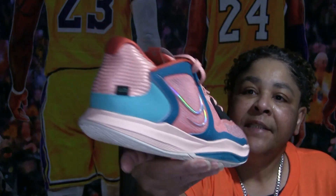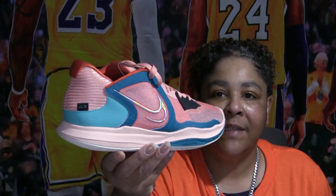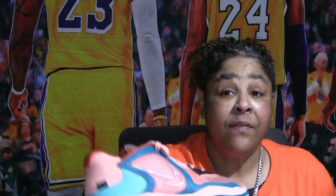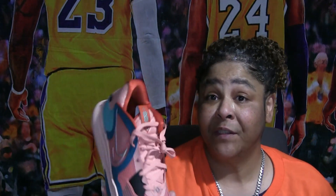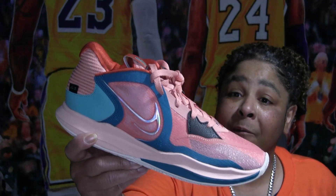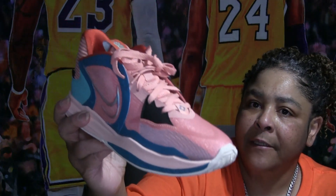Then I got these Kyries. I really don't know much about Kyrie, but I really love this colorway — it just caught my eye at Dick's Sporting Goods. The colors are so pretty. I just had to get it. I love these colors — they just pop. This was my first Kyrie. I still haven't rocked it yet, but I will. They're really light too.